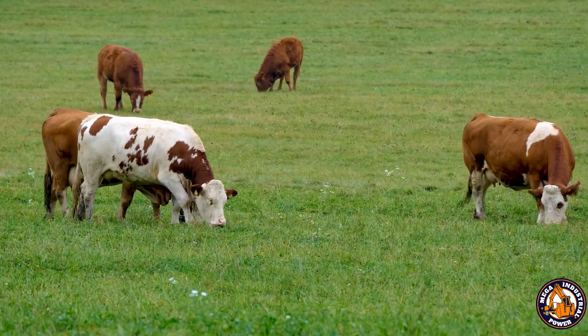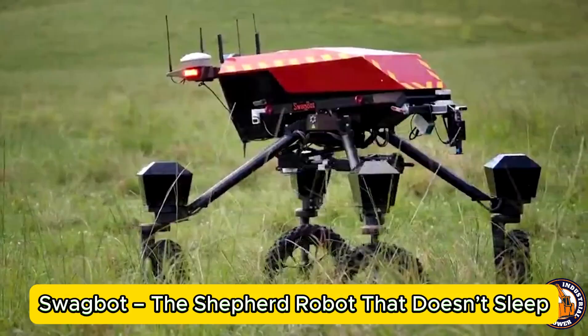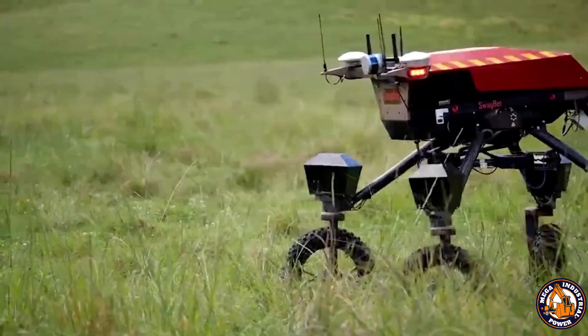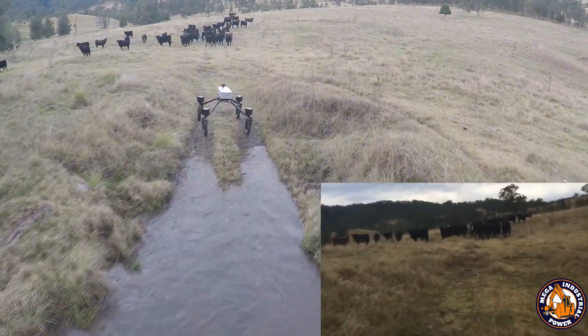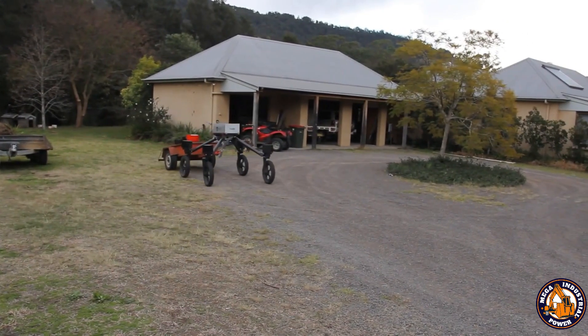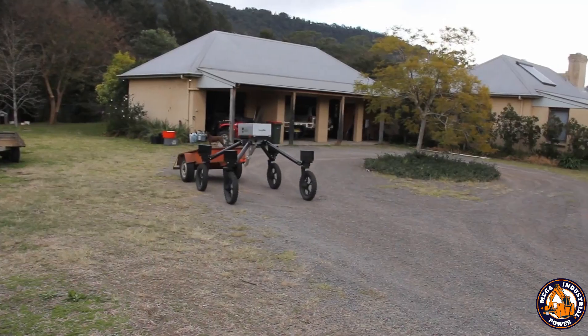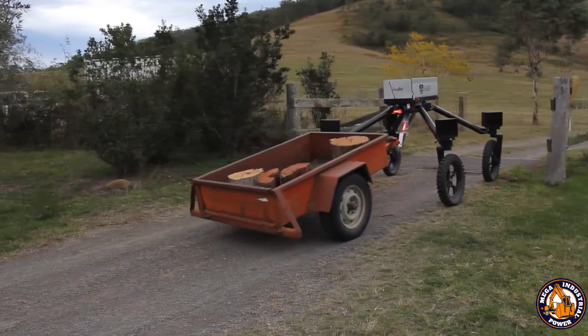Say goodbye to chasing cows across rough terrain. Swagbot is a robotic ground vehicle designed to herd livestock across remote and rugged landscapes where humans would rather not go. Built for resilience, Swagbot navigates over rocks, mud, and uneven ground without hesitation. But it's not just tough, it's smart.